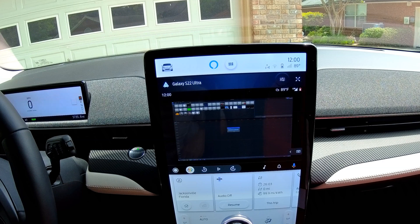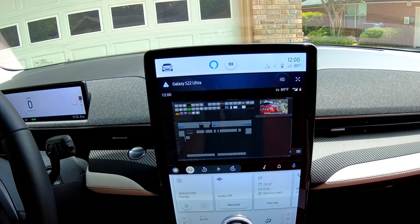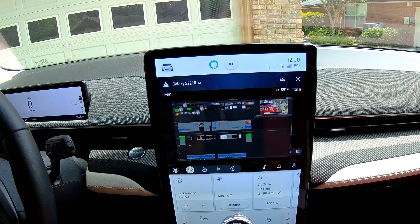Of course, this is all assuming you have a robust 5G connection. Anything less than that will be an exercise in frustration due to the lag you'll experience.